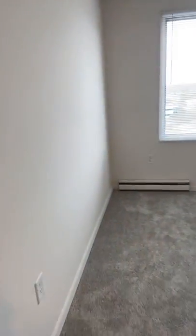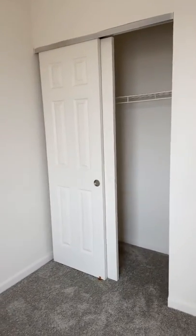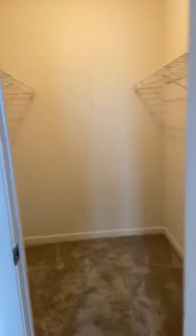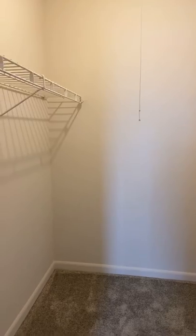Your second bedroom is nice size and also has its own closet. And then your master bedroom, which is quite large, has a walk-in style closet with double racks — a his and hers.